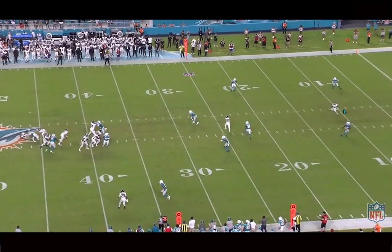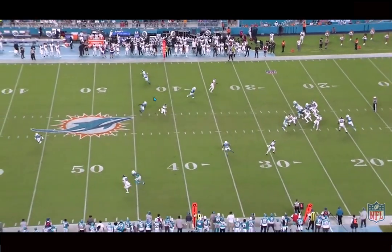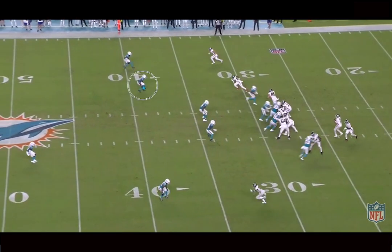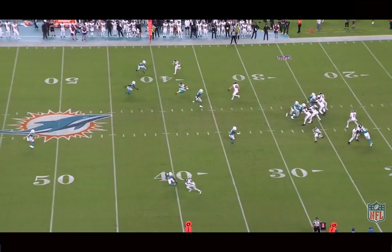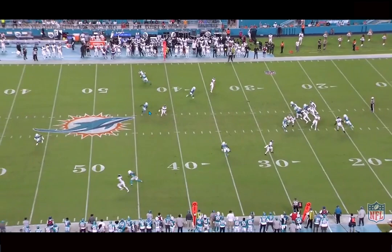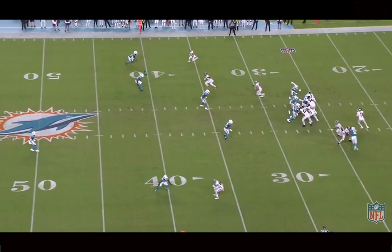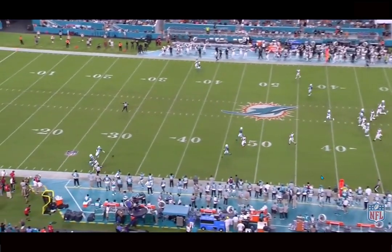Here we see him come down into the slot and match up versus a slot receiver. They're running more of a three-match concept that basically ends up being a cover one type situation. He plays outside leverage, playing top down, and does a good job with his footwork. Once he sees the receiver break, he does a pretty nice job anticipating it and closing on it. Solid burst — he's not the fastest guy, but he gets there. If the ball was thrown, I think with his length and ball skills he had a good chance to make a play at the catch point. Doesn't get the target, but I like what I saw from a footwork and anticipation perspective. He does a pretty good job with his route recognition overall in all types of coverage — I like his versatility in that way.